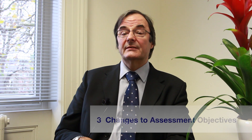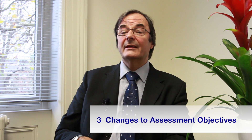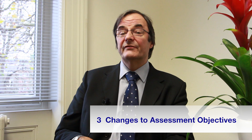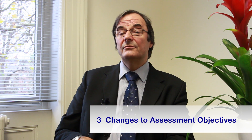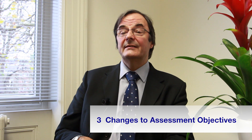Thirdly, there will still be three assessment objectives, but there are some significant changes to them. AO1 is still about recalling and applying standard techniques. What's new is that students will have to tackle multi-step problems, and not just single-step ones common in some current exam papers. Basically, students will no longer be guided through each stage of a problem. AO2 is very different — it's now about reasoning, interpreting, drawing conclusions, and constructing chains of reasoning; quite a significant difference from applying mathematics in context or selecting appropriate methods.